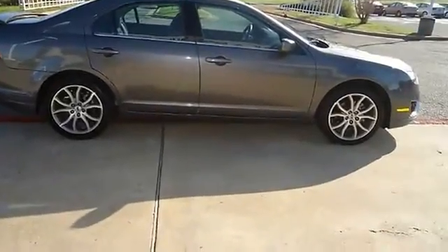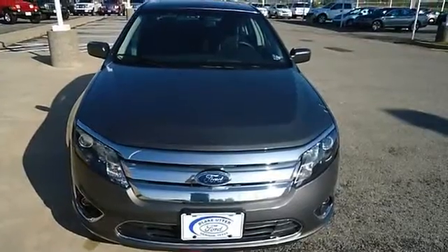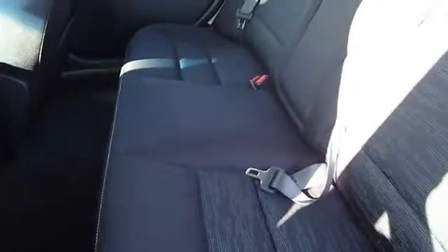Ford certified pre-owned with a 100k powertrain warranty makes this vehicle better than new. Check out the low miles — with just 8,008 miles, this Fusion is barely broken in. The paint has a showroom shine and comes with a 100% AutoCheck guarantee.